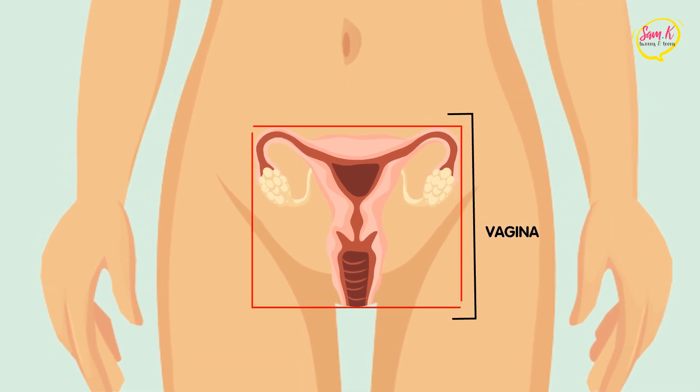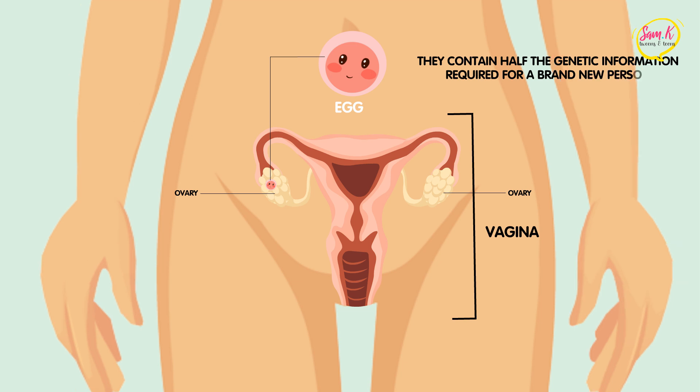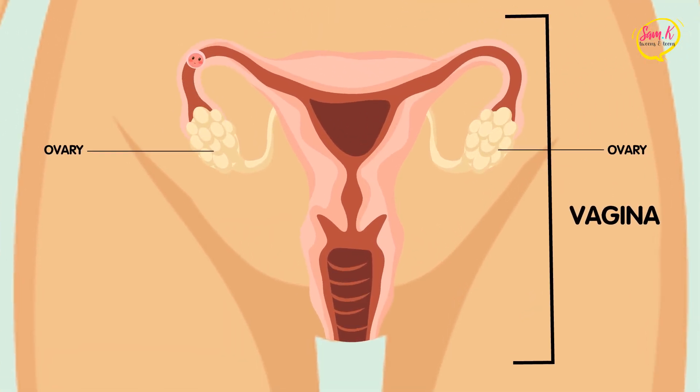Inside you have a complex network of reproductive organs that work together to make pregnancy possible. Paired ovaries produce eggs, the female equivalent of sperm cells, but just like with boys, they contain half the genetic information required for a brand new person. An egg travels once every 28 days down a pair of canals called the fallopian tubes until they reach the sizeable uterine cavity. It's here that the egg waits for a sperm cell to fertilize it for pregnancy to begin. If fertilization happens, the egg and sperm stick to the uterus wall and begin growing into a baby. If no fertilization occurs, the unused egg and parts of the thickened uterus wall are expelled out of the vagina as a period.